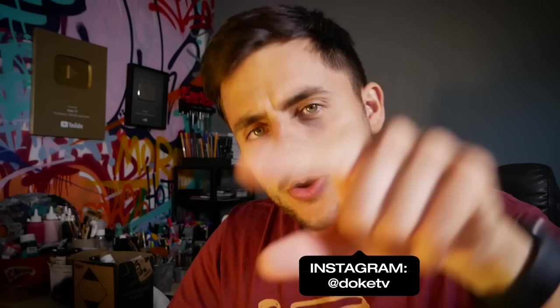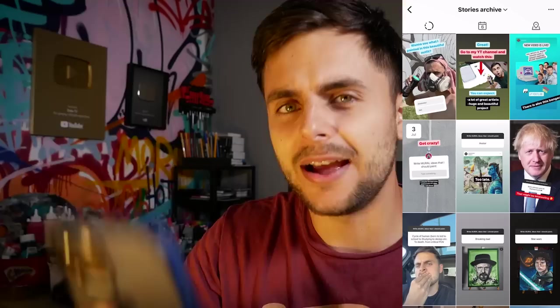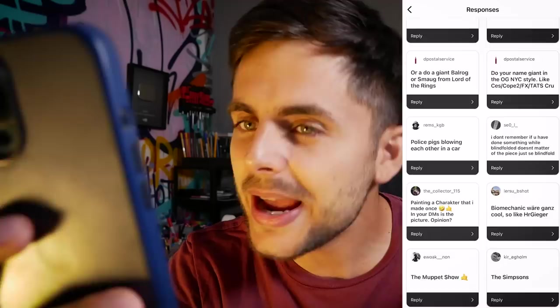Hello guys, my name is Doke. I asked you for crazy mural ideas that I should definitely paint — I did that on Instagram. I'd like to thank you very much because there were a lot of great suggestions and great ideas. I tried to pick the best ones and right now it's time to paint them.